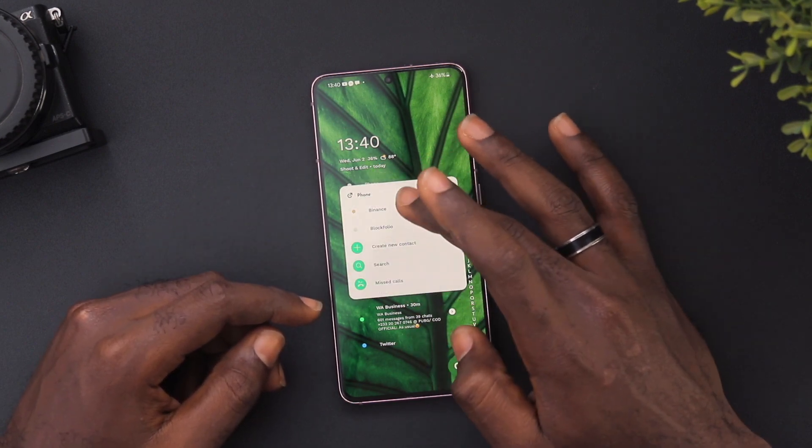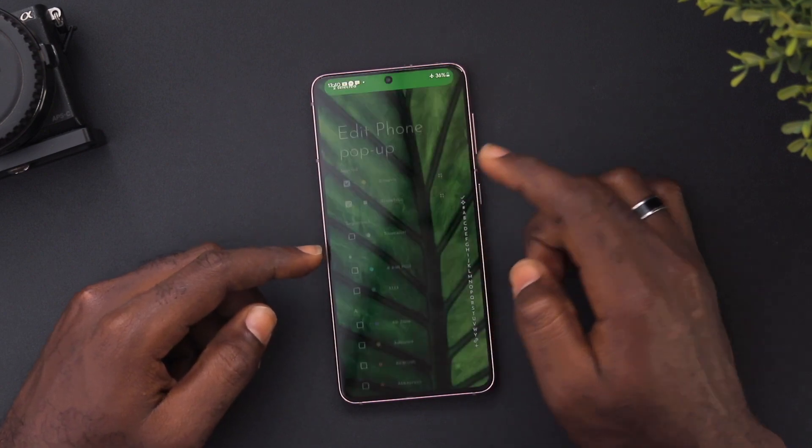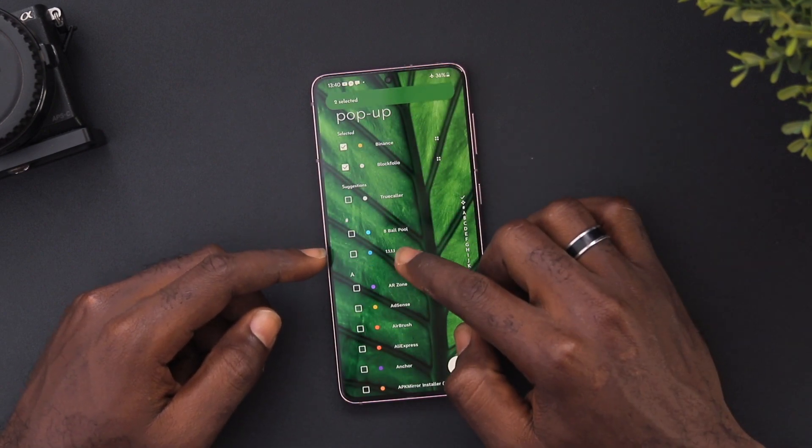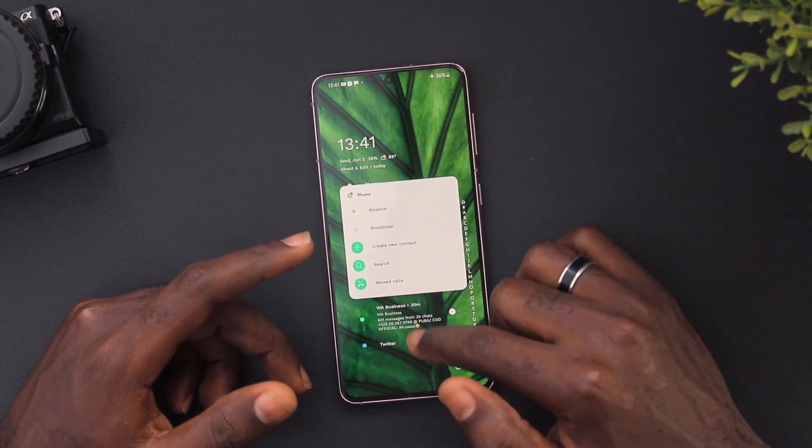Now, if you swipe and long press, you can edit the phone pop-up. So for example, if we click 'Edit phone pop-up', we can choose other apps, and then once we swipe on it, we have access to those apps.